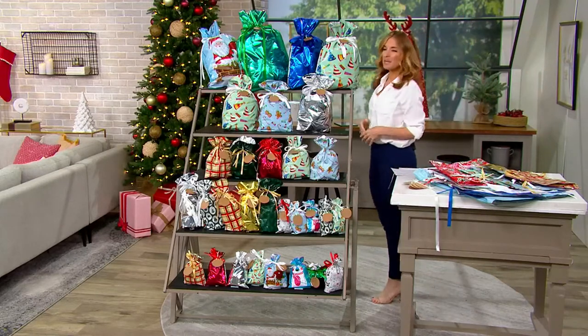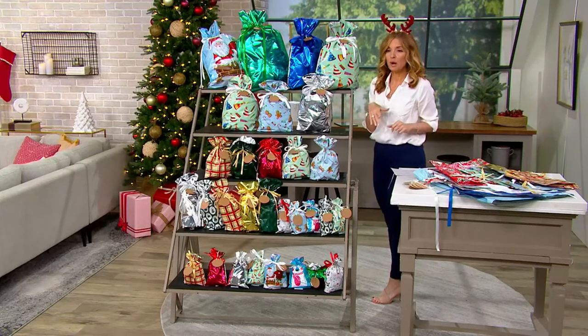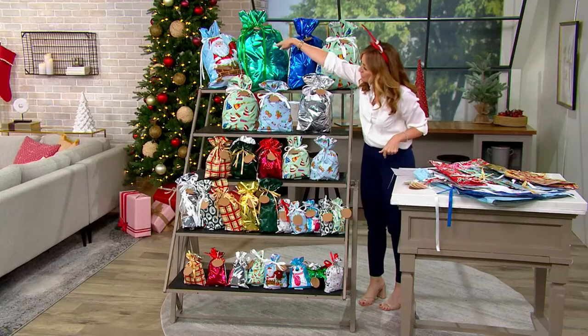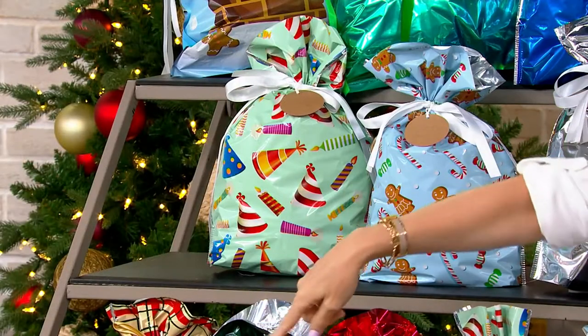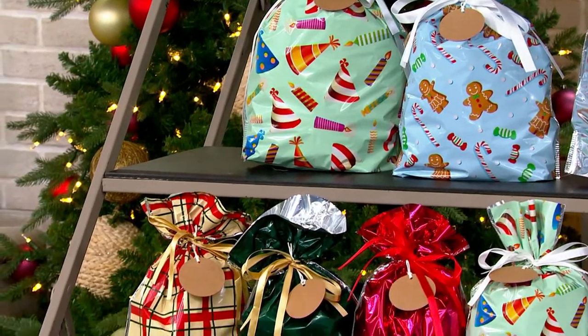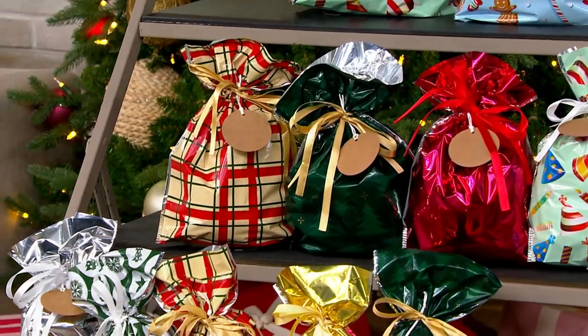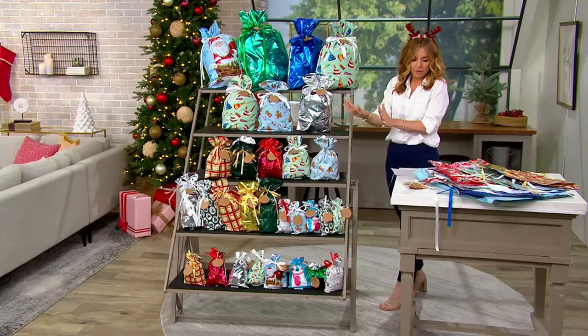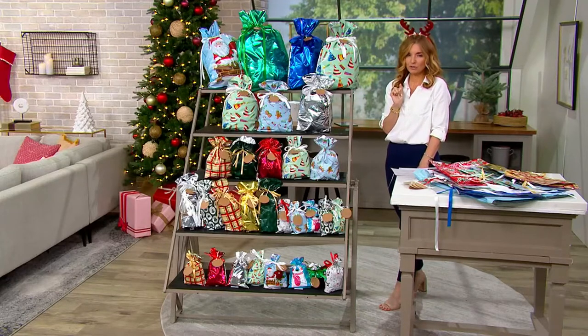Maybe you're thinking, I don't know if I'm buying 30 Christmas presents. No problem, because we have solids, we have birthday — I see a lot of plaids, I see a lot of motifs here that are not just Christmas. They are other holidays, birthdays, Valentine's Day, Mother's Day. Pick up a bunch of these, stash them away. It's like 50 cents a bag. Use them for 2023 and 2024, because I can all but guarantee we're not doing a set like this at $16 ever again.